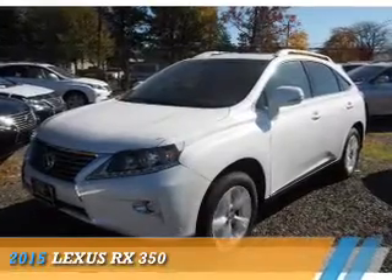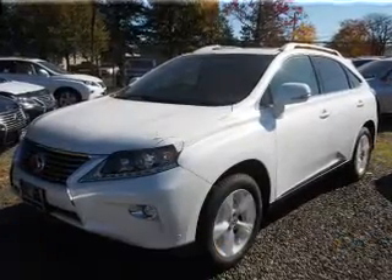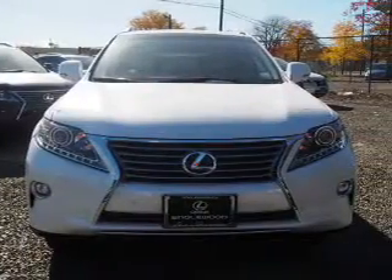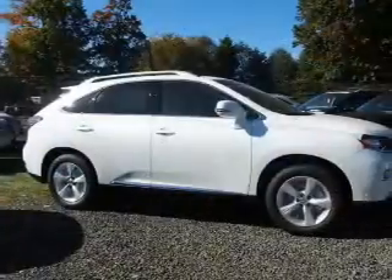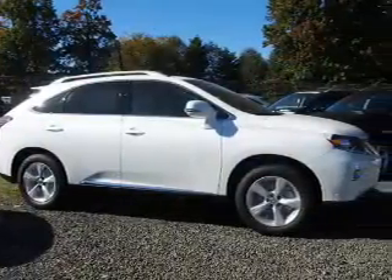Presenting the 2015 Lexus RX 350. It's powered by all-wheel drive, a 3.5-liter six-cylinder engine, and an automatic transmission.